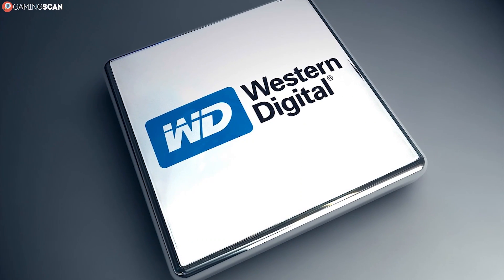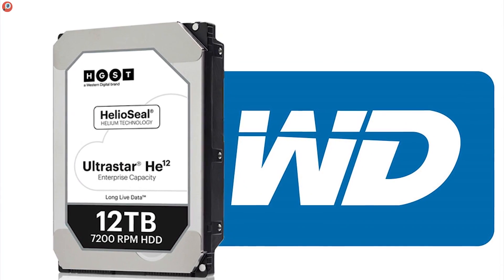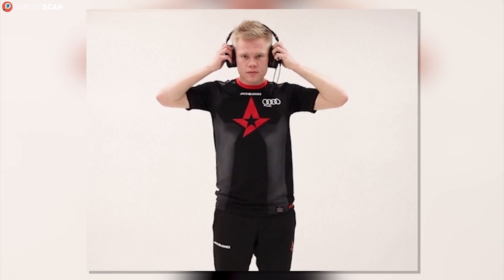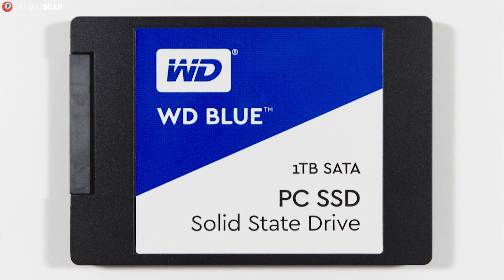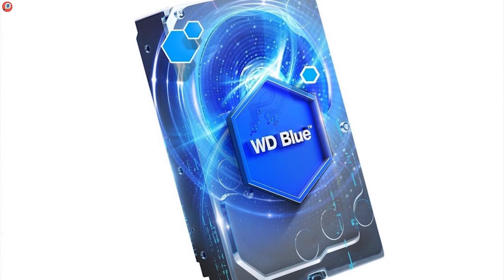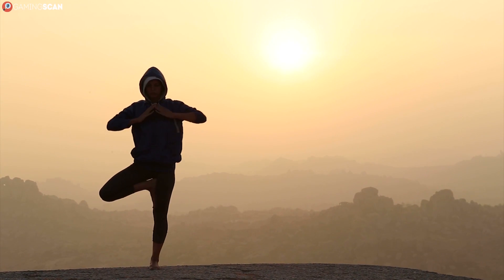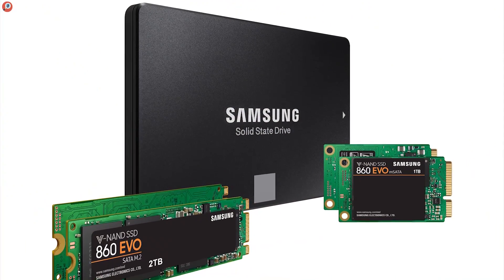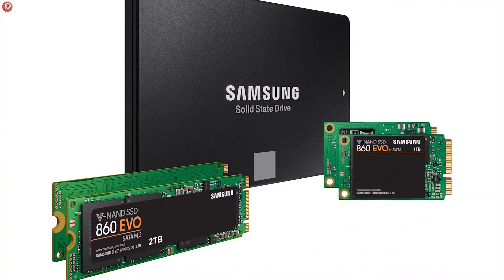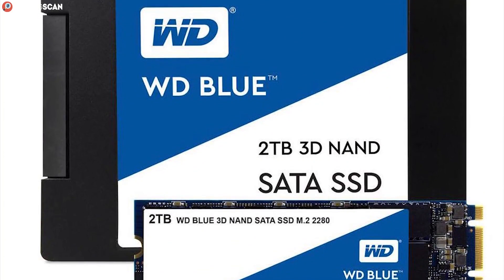Western Digital is one of the few manufacturers whose SSD outings have been as great and as successful as their impressive HDD selection, particularly among gamers. So we simply can't not talk about the Blue line of products. The color blue represents what all Western Digital Blue devices are — mainstream, all-around good and affordable. To get a feel for its specs: take the Samsung 860 Evo, lower the price per GB, erase the 4TB option, make it slightly faster, and voila — you've got yourself the WD Blue 3D NAND.